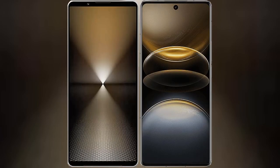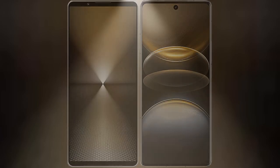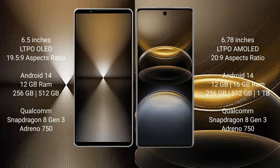I will compare the new Sony Xperia 1 Mark 6 with Vivo X100 Ultra. Sony Xperia 1 Mark 6 comes with a 6.5-inch LTPO OLED display and Snapdragon processor. Vivo X100 Ultra has a 6.78-inch LTPO OLED display.